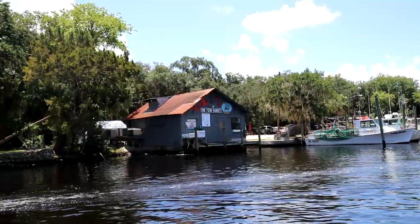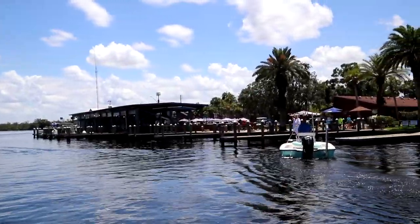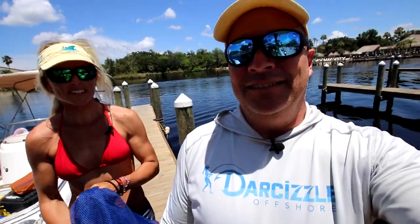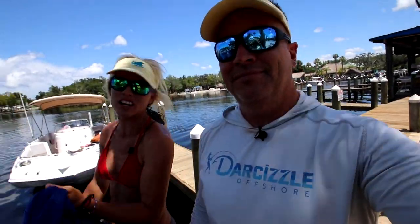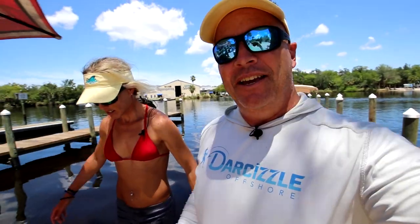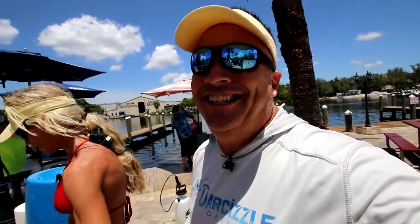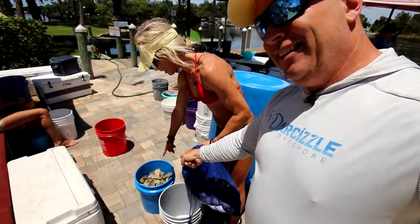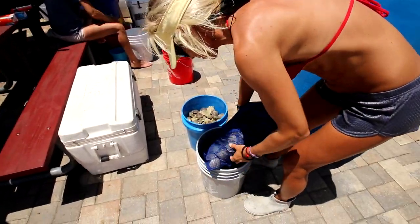Back at the dock here near McRae's, and we're dropping off all these scallops to get cleaned by the cleaners — the Huggins family. They've been doing this for many years. Listen, don't do this yourself. You've got to pay these nice folks to do it, otherwise it just takes a lot of the fun out of it. Then you go have a Landshark, and they call you when it's done, and you pick them up. We also asked for the shells back so we can cook the scallops on the half shell.